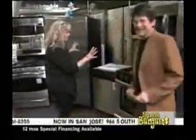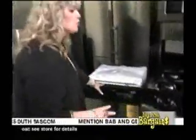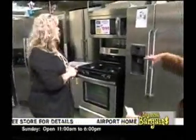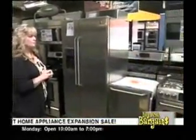Now we have a Whirlpool package over here. This is a Whirlpool package. You get the side-by-side refrigerator, the Whirlpool dishwasher, a gas range, and a microwave hood — $21.99 for all four pieces. Excellent price. Are there rebates on this? No rebates. It's just a great price. So that's a good straight price.